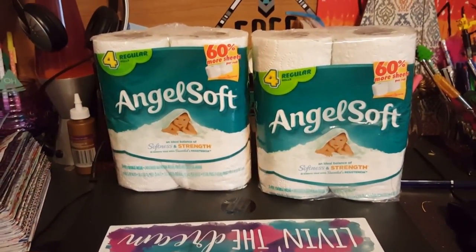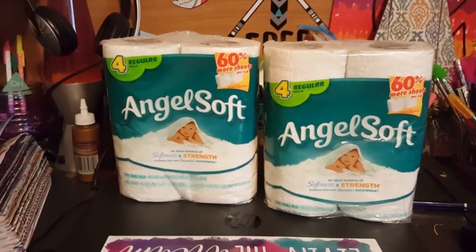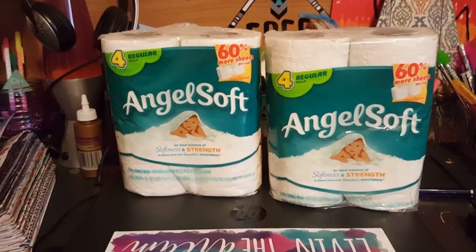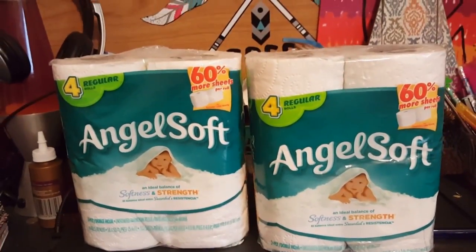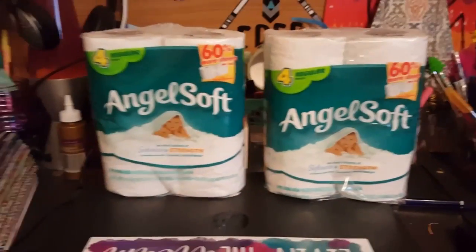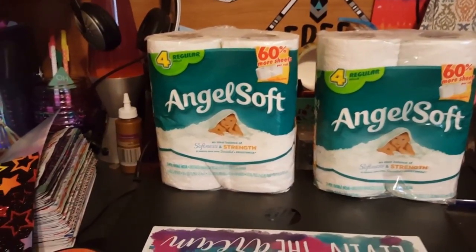If you guys ever see Angel Soft brand at the Dollar Tree it is so worth it to have put away for emergencies — like when I hear screaming from the bathroom: 'Mom, we're out of toilet paper!' and I can break out one of these.